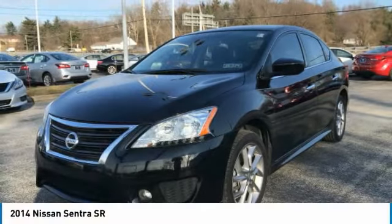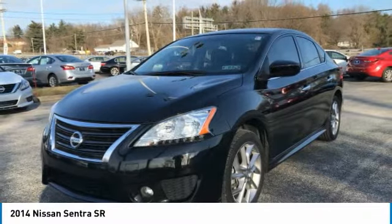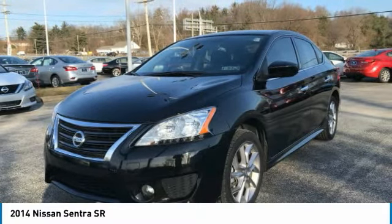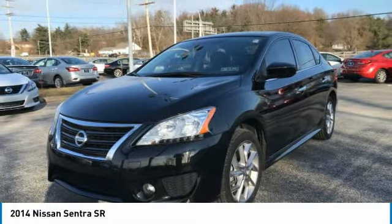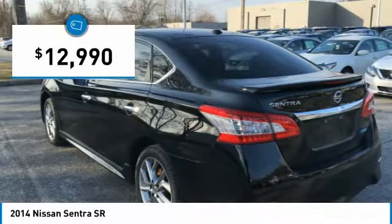Show you the 2014 Sentra. With its spacious and versatile interior and stellar fuel efficiency, the Nissan Sentra is the obvious choice for anyone who wants to enjoy a stylish and comfortable ride, and is priced below $15,000.